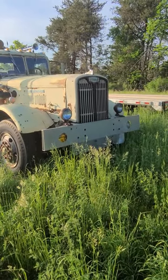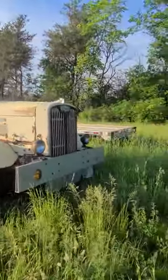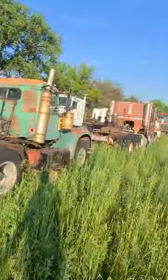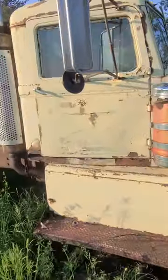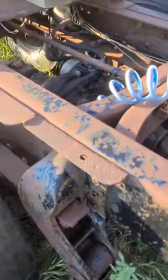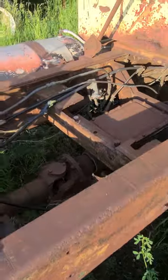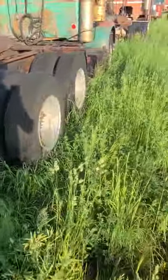Been a while since I've made a video. We are cruising through central Minnesota and found this collection of rigs. Not sure what he's gonna do with them, nor is it many of my business, but it's pretty neat. Some of these — there's an old Autocar, looks like 50s, and an auxiliary box, and the frame's been cut at one time. Pretty neat, I'd say 40s or so.